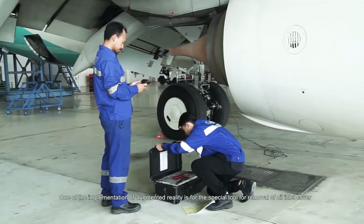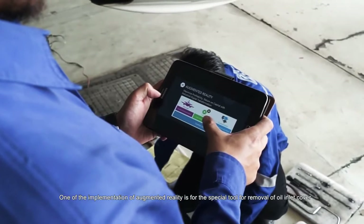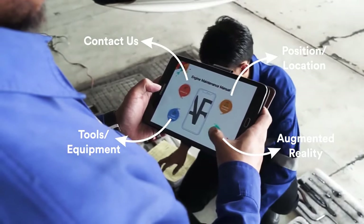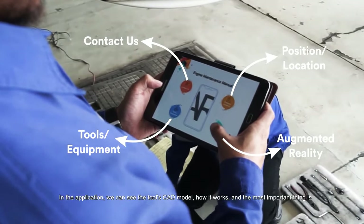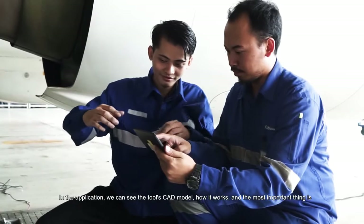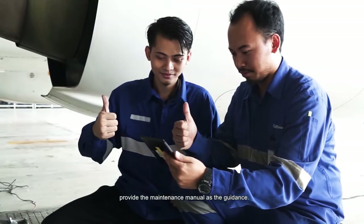One of the implementations of augmented reality is for the special tool for removal of oil inlet cover. In the application, we can see the tool's CAD model, how it works, and most importantly, it provides the maintenance manual as guidance.